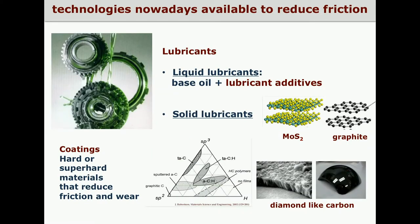The technologies nowadays available to reduce friction are based on materials: lubricants — liquid lubricants constituted of base oil where lubricant additive molecules and compounds are included — solid lubricant powders like molybdenum disulfide and graphite, and coatings made of hard materials like diamond-like carbon that can virtually reduce friction and wear of every surface on which they are deposited. The functionality of all these materials is deeply affected by surface chemistry.